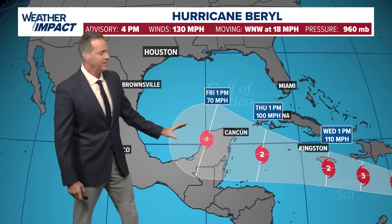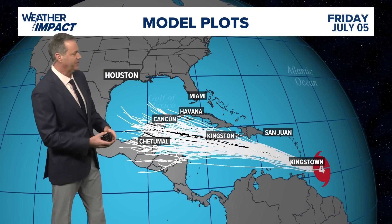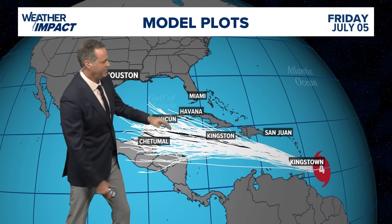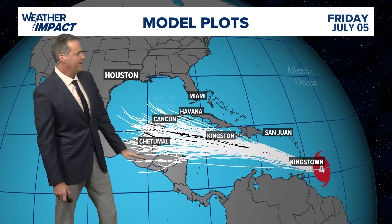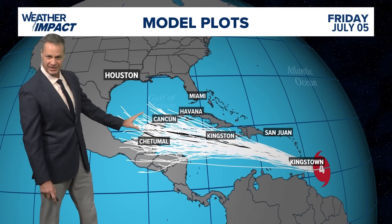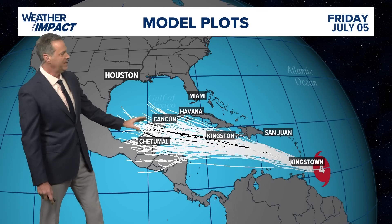That is still a question mark. Looking at the spaghetti plots, you'll see the range gets wide as you get out into Friday of this coming week — ranging from Havana to Nicaragua and Honduras. So there's a wide spread of possibilities. If it does go into Central America, that would eat it up pretty quickly. It could also cross the Yucatan Peninsula and still get into the Gulf as a diminished system — we've seen that before.